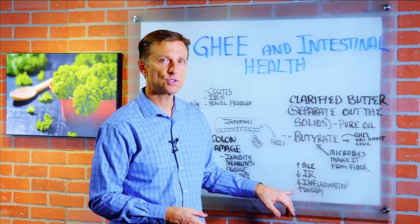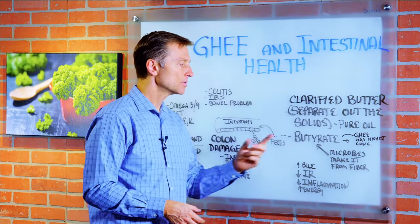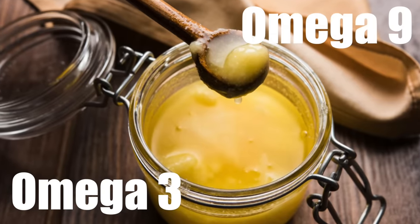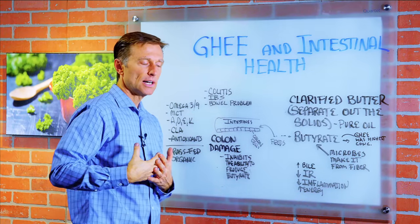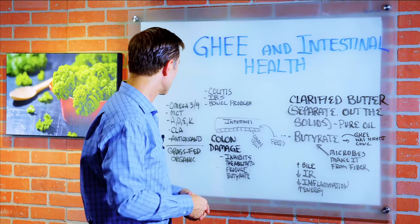It will also increase your energy because the colon cells prefer butyrate as their primary fuel source. Ghee also has omega-3 fatty acids, omega-9 fatty acids, which are healthy fats, and MCT fat — medium chain triglycerides — which is really easy on the liver and gallbladder. It doesn't actually stress the gallbladder and liver out too much.